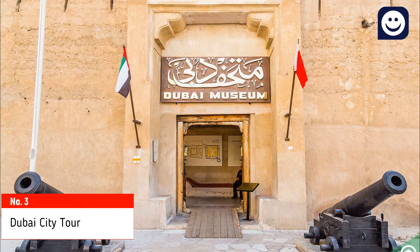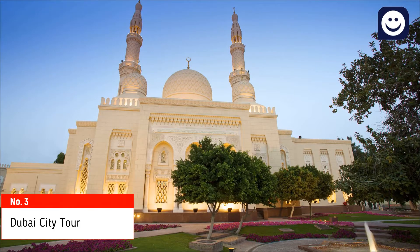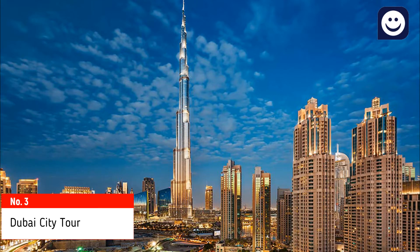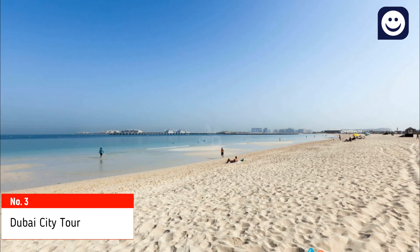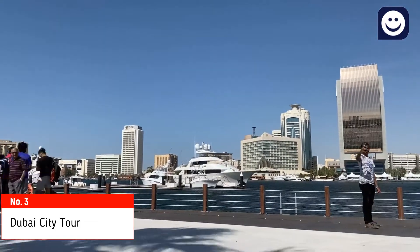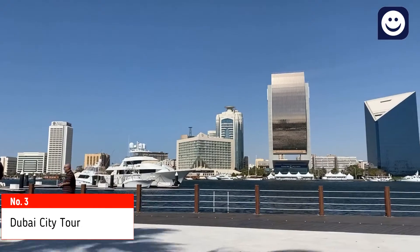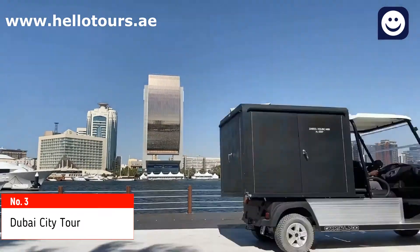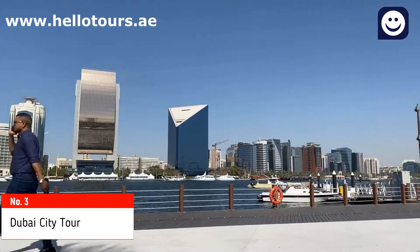Stops include Dubai Museum, Abra Ride, Jumeirah Mosque, Burj Al Arab, Atlantis The Palm, Burj Khalifa and Dubai Mall, Jumeirah Beach, and more places. A 10-minute photo stop is given at each area. You can book tickets online at www.helotours.ae and skip the line, saving time.